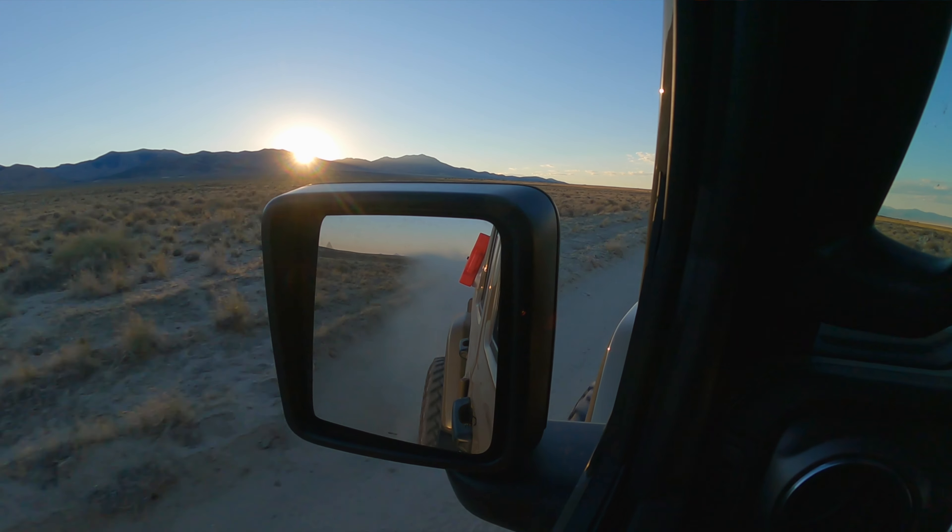We ended up getting here to the Sun Tunnels a little bit later than we wanted, but it sure is neat so far. Let's show you what it looks like and what the Sun Tunnels do.